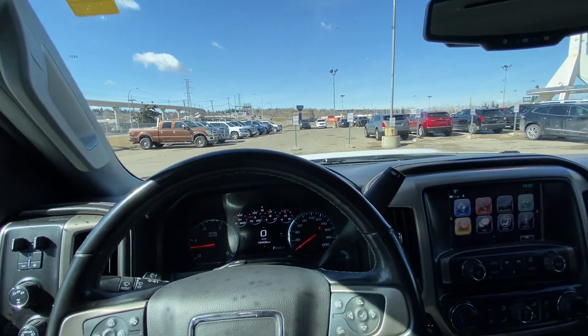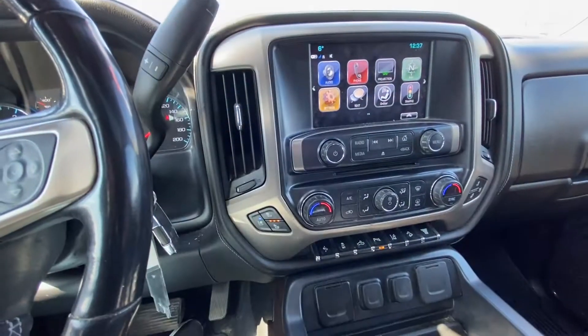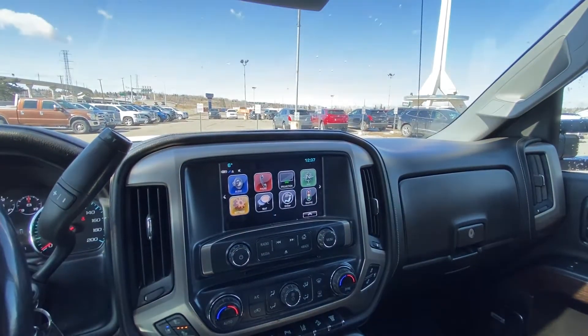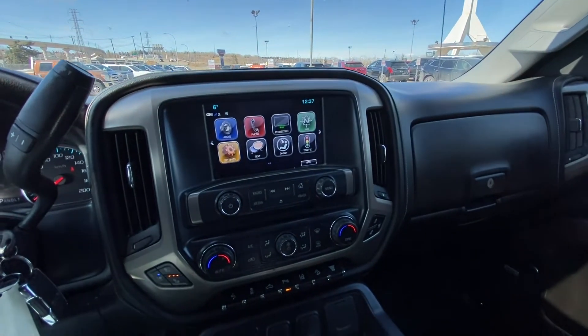78,408 kilometers on the odometer. Column shifter with push-button ignition. Heated and ventilated seating. There's a nice large 8-inch touchscreen with navigation as well, along with dual-zone climate control.